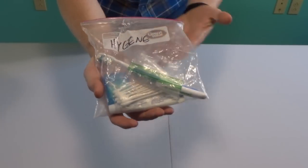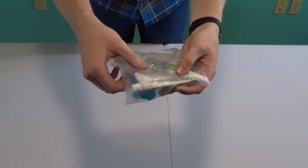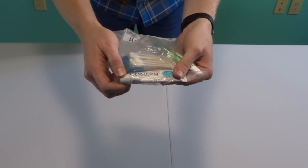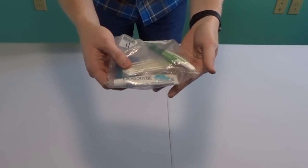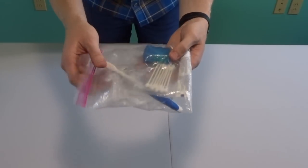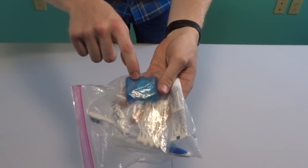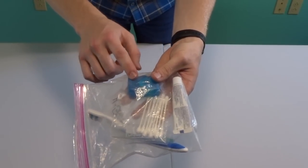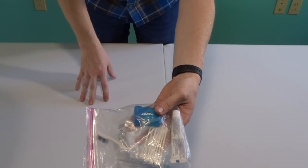Brush your teeth, folks! Toothbrush, Q-tips because I like clean ears, some travel-size toothpaste, and dental floss — because you can use dental floss to sew up a tear in clothing, and of course to clean your pearly whites.